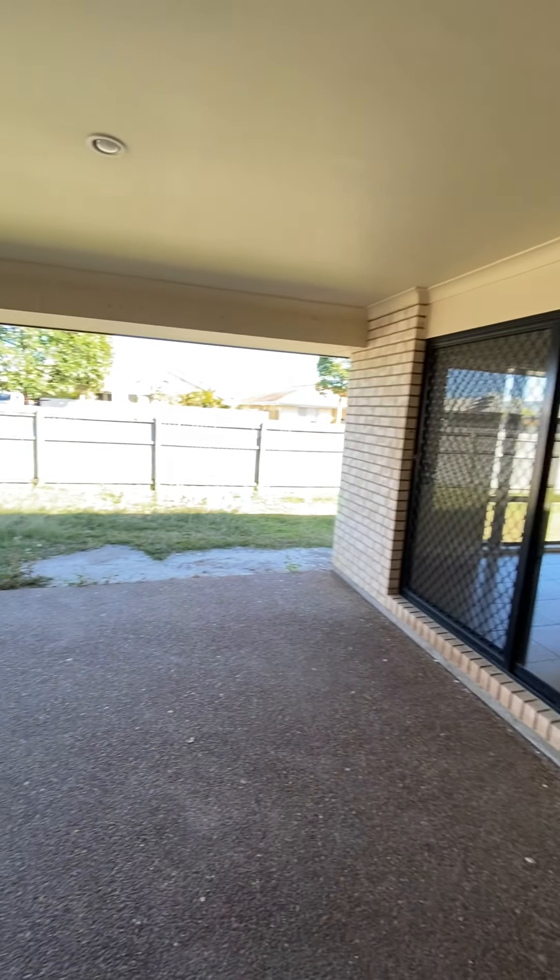This door here is the access to your garage. Then we have your lounge room. This space is 3.8 metres by 5.7 metres.